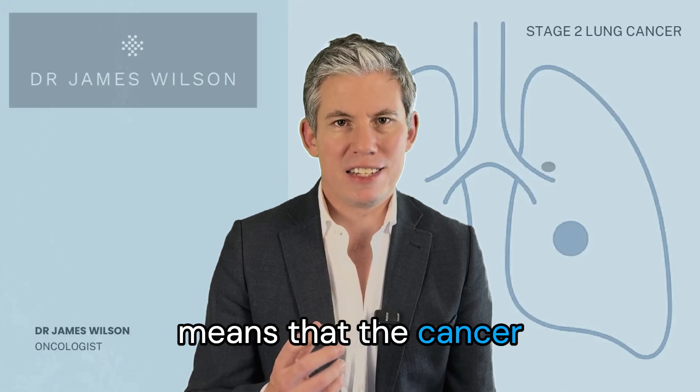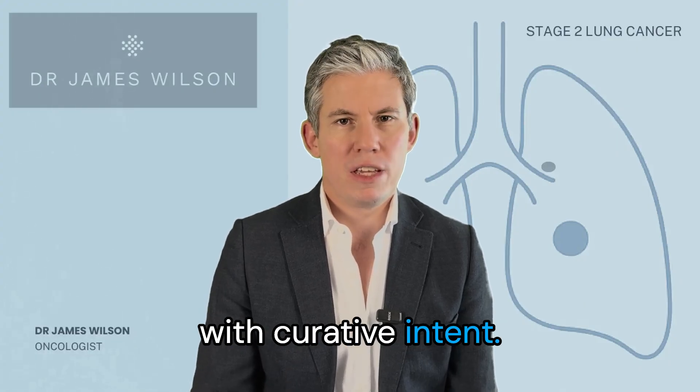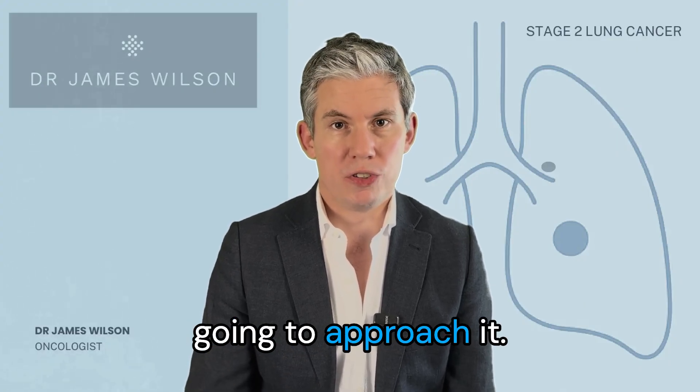Stage 2 lung cancer means that the cancer started to move but we can still treat it with curative intent. Here's what that means and how we're going to approach it.